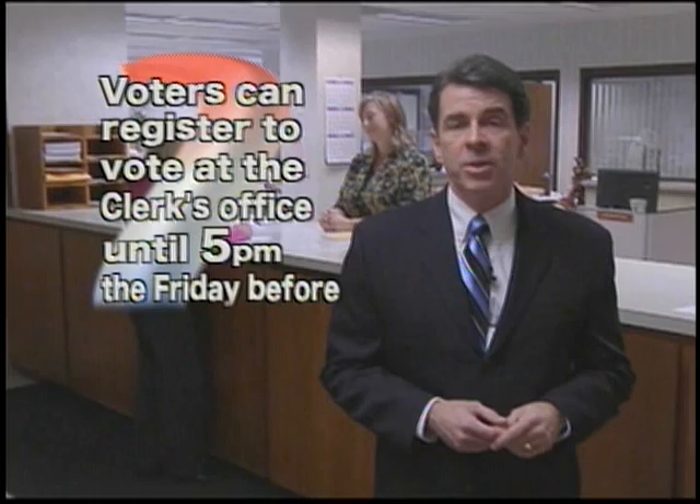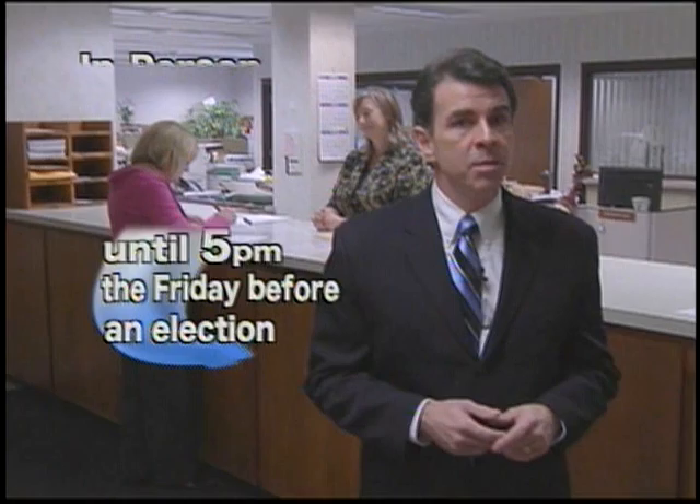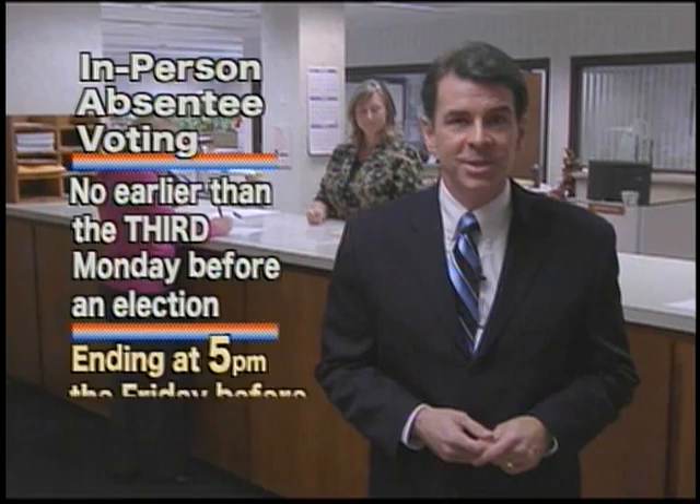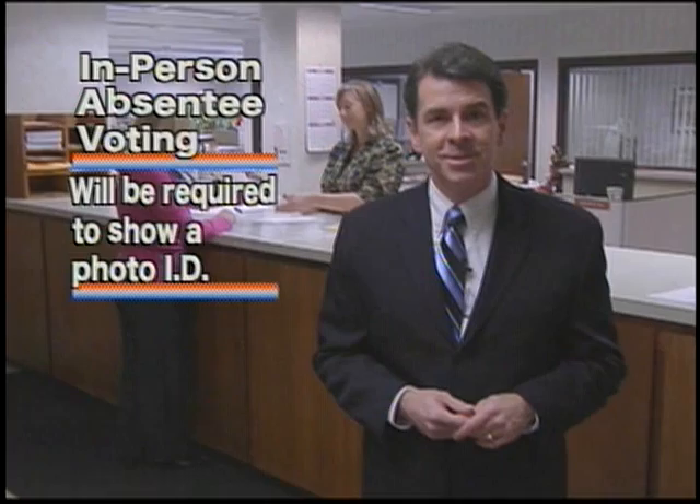Other changes include: voters can no longer use a corroborating witness when registering to vote. Voters can register to vote at the clerk's office until 5 p.m. the Friday before an election. In-person absentee voting at the clerk's office will begin no earlier than the third Monday before an election, and end at 5 p.m. the Friday before an election.